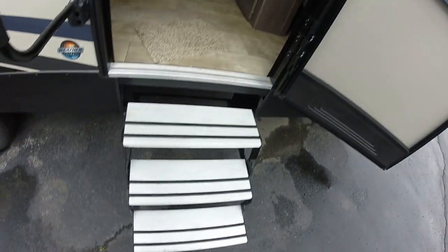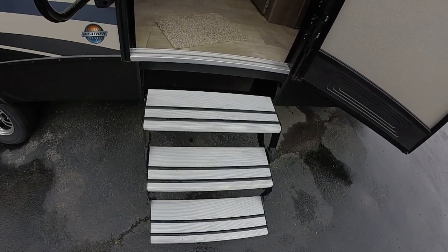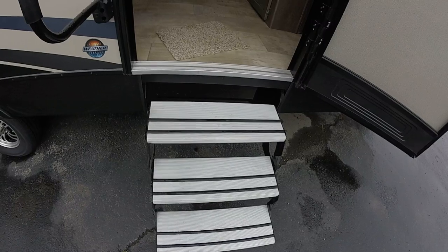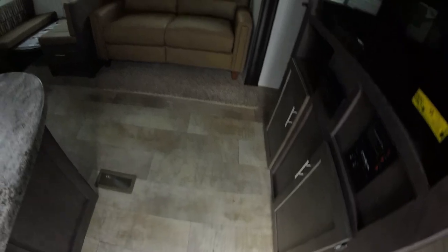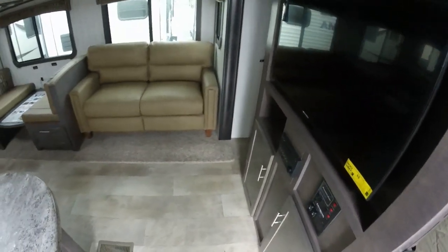Let's go inside and check it out. First, look at this big mondo step — this is a great step by Lippert, such a high-end step for the Sunset Trail. The paneled floor — everybody likes the paneled floor. We weren't sure how they were going to be received this year, but everybody loves the new Sunset Trails.